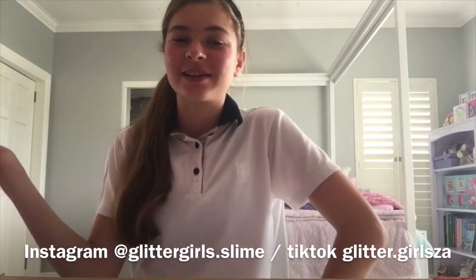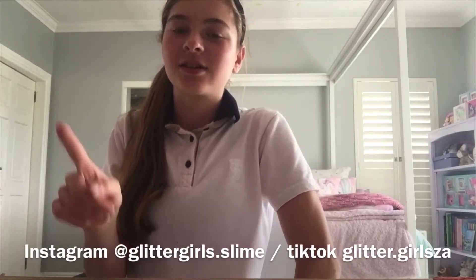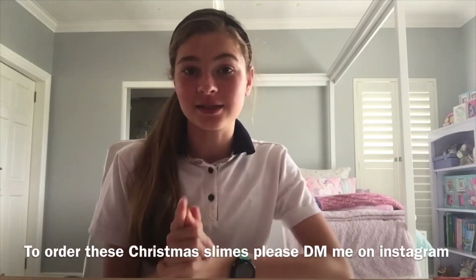I ordered loads of kits and Christmas decorations and charms which are going to look so awesome. Please go follow us on Instagram at glitter girls dot slime and on TikTok at glitter dot girls Z. Please like and subscribe and comment down below if you enjoyed it. There's also something super exciting happening in about a month's time — I'm not going to reveal it yet, but stay tuned.